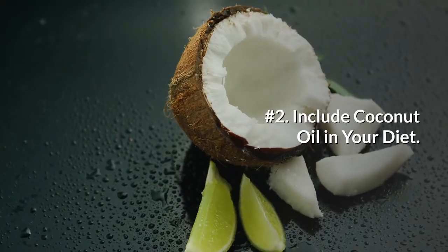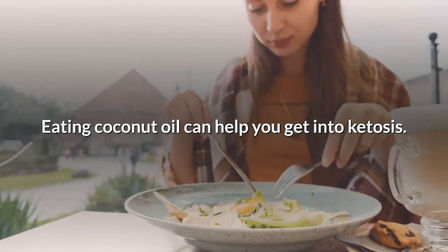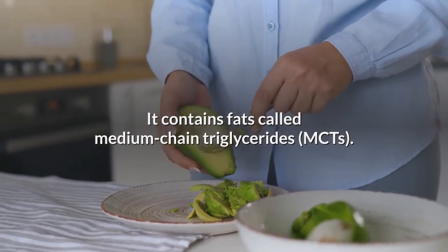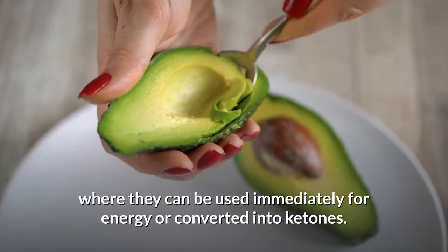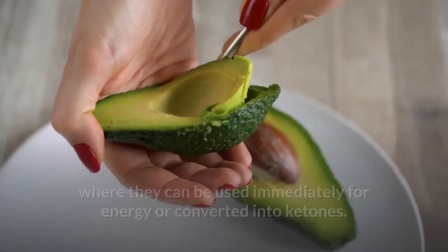Number 2: Include coconut oil in your diet. Eating coconut oil can help you get into ketosis. It contains fats called medium-chain triglycerides, or MCTs. Unlike most fats, MCTs are rapidly absorbed and taken directly to the liver, where they can be used immediately for energy or converted into ketones.